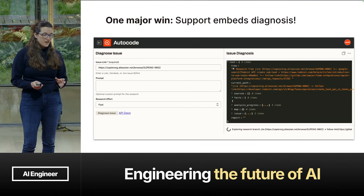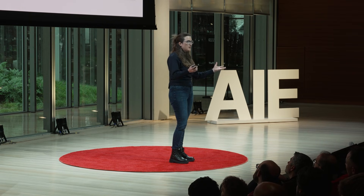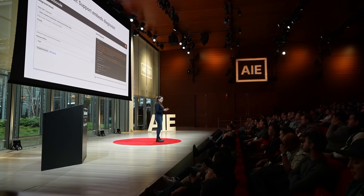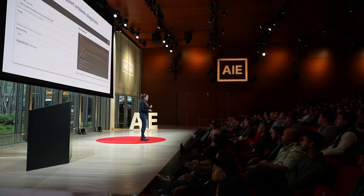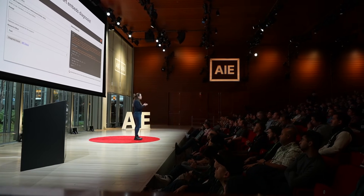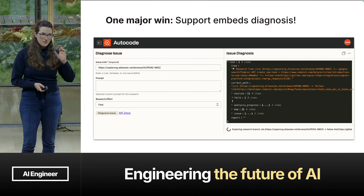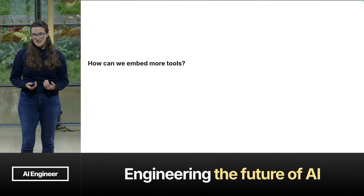But there was one major win in this phase: one of our APIs became a support darling. It's diagnosis — that number-one pain point of needing to go out and find all your context and curate it yourself so you can start solving the problem. We were doing that on the support team's behalf with the diagnosis API. Support loved it enough that they decided to embed it into their process. They asked us to build a Zapier integration on our AutoCode APIs so they could embed it into their zap that creates the JIRA ticket from the support issue. And now diagnosis is included. Embedding tools is the key to usage.